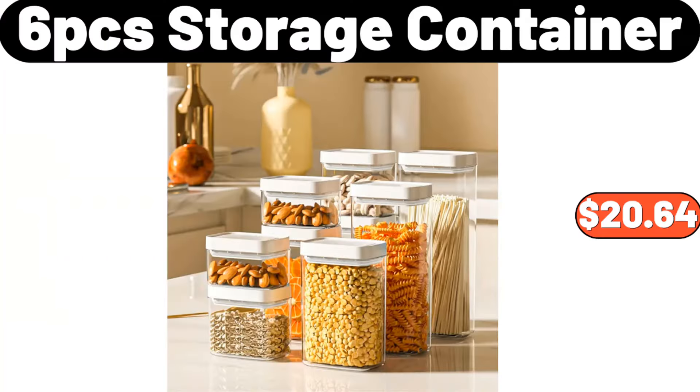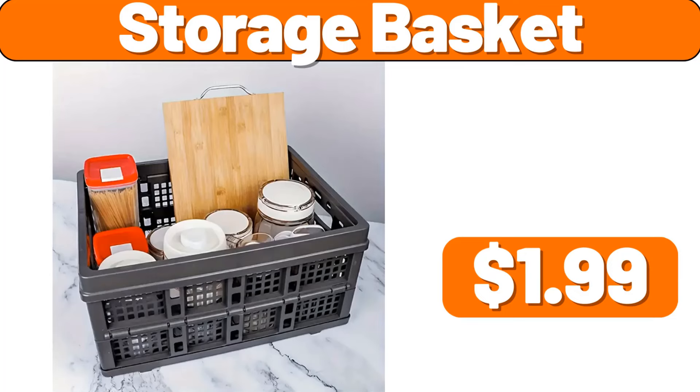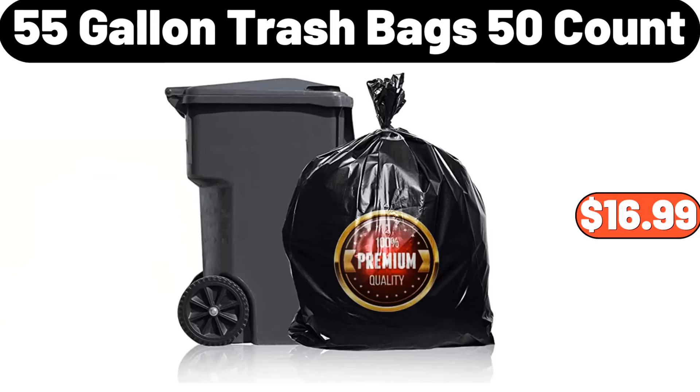Six-pcs storage container, $20.64. Crofton stoneware canister, $9.99. Fresh fruit storage box, $1.99. Storage basket, $1.99. Crewneck long sleeve knit tops winter pullovers, $18.99. Decorative coiled rope basket, $12.75. Portable barbecue grill, $34.99. 55-gallon trash bags 50-count, $16.99.